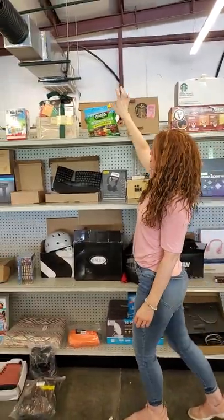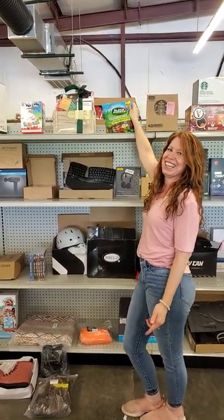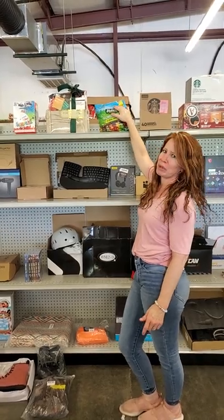K-Cups. Brianna wanted to take this home and I told her no. Who doesn't love gummy bears?